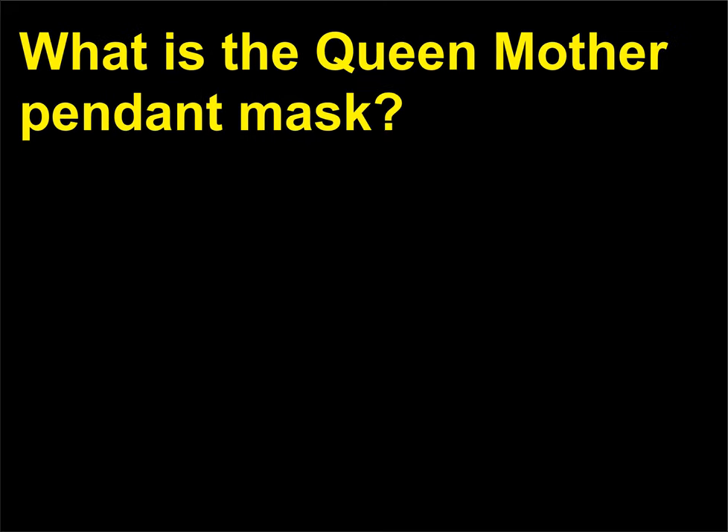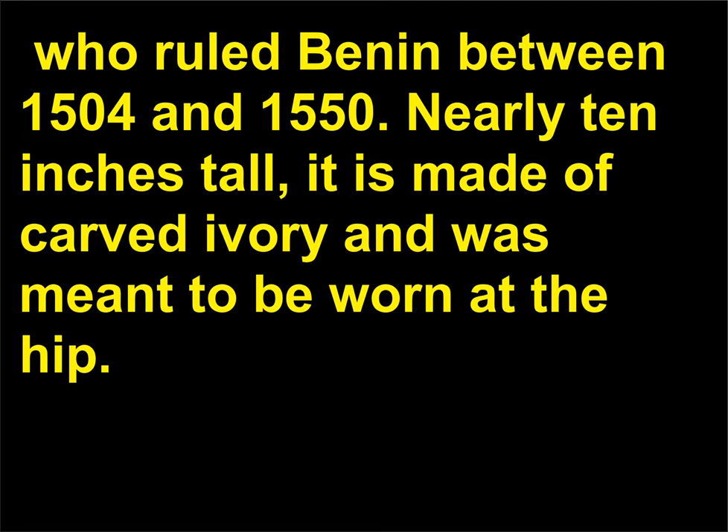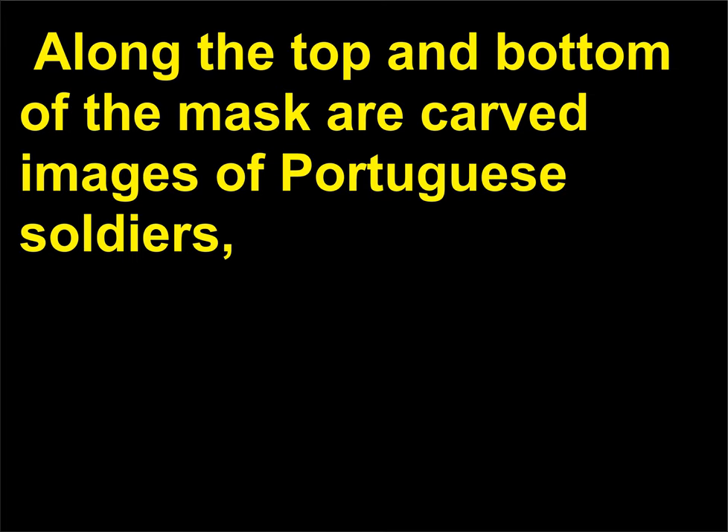What is the Queen Mother Pendant Mask? The Queen Mother Pendant Mask likely represents Idia, the mother of Oba Izaji, who ruled Benin between 1504 and 1550. Nearly 10 inches tall, it is made of carved ivory and was meant to be worn at the hip. The face of Idia is skillfully carved in a highly naturalistic style, with powerful eyes and stylized hair. Along the top and bottom of the mask are carved images of Portuguese soldiers.